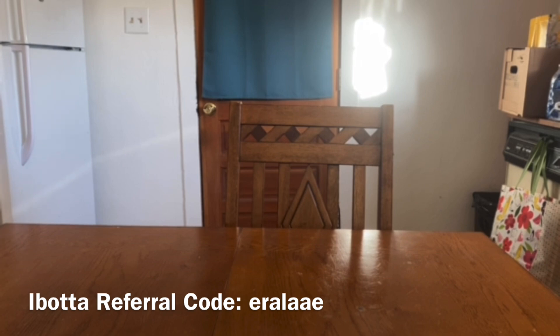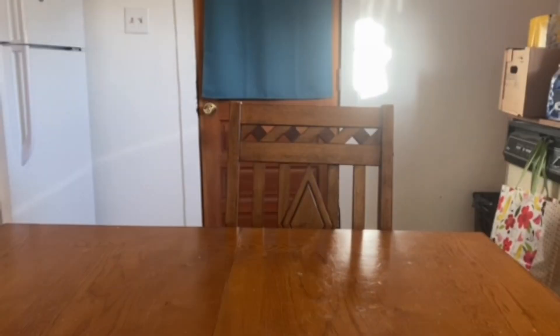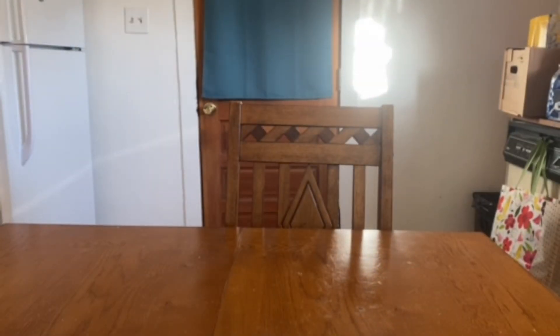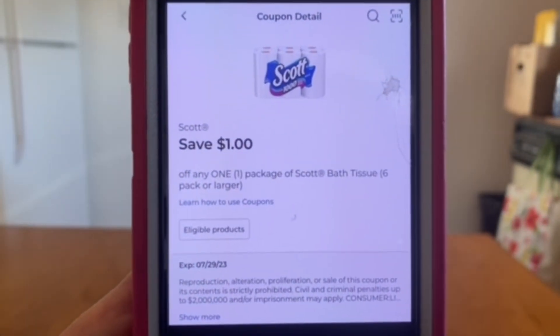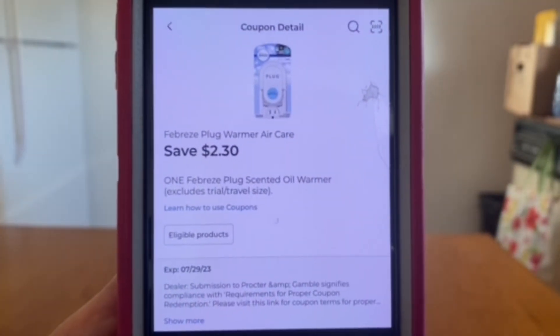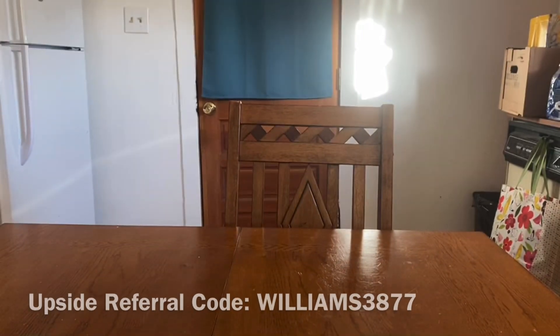Our next quick deal is going to be on the Scott toilet paper, the six count at $3.50, and the Febreze warmer at $3.50. That's giving us a $7.00 subtotal. We have a $1.00 digital coupon for the Scott and a $2.30 digital for the Febreze. With $3.30 in savings, our out-of-pocket will be $3.70 — an awesome deal for a Febreze warmer and some Scott toilet paper.